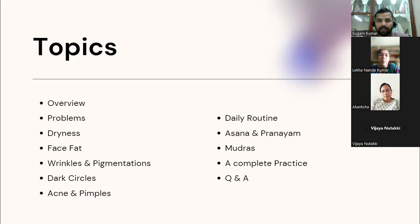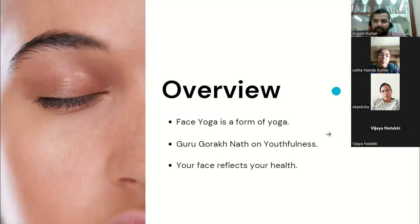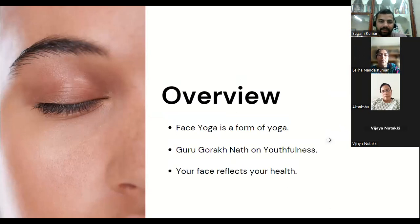Face yoga is one form of yoga. Yoga is a completely holistic approach — not just for the face or hands or legs. In ancient times it was holistic, but now, as we have less time and want to address particular problems, we have formed a kind of yoga called face yoga, which specifically deals with facial muscles, facial bones, and the health of your face and skin.